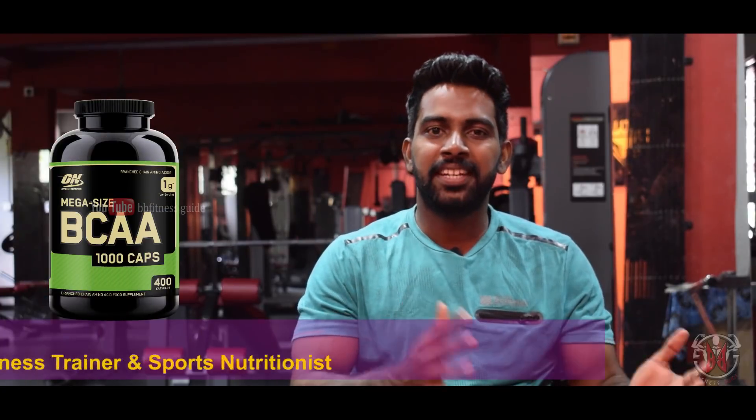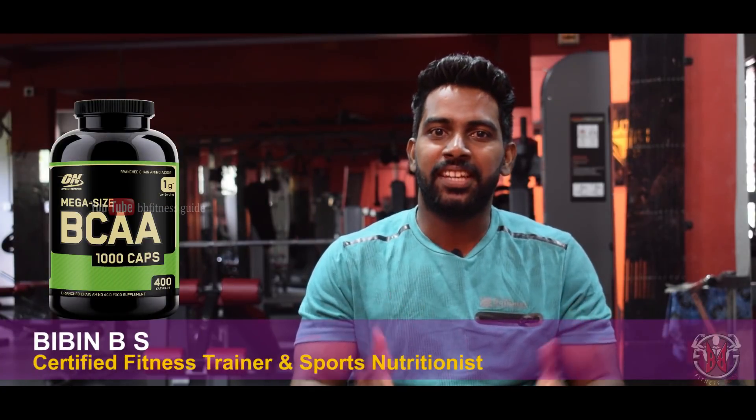What is BCAA? BCAA stands for branched-chain amino acids.